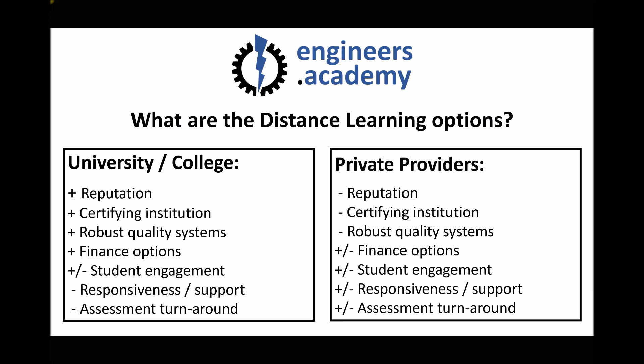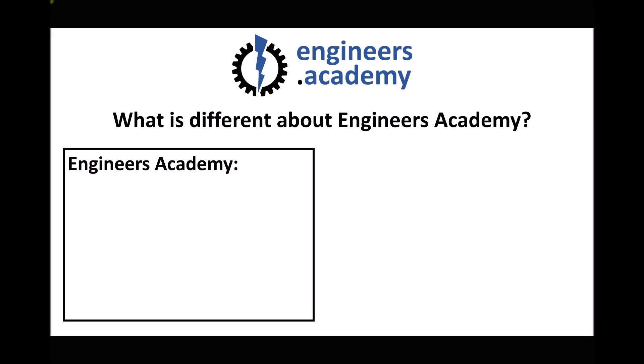It's actually better for the awarding institution as well, because they want students to progress through the course towards completion. The alternative I'm describing is studying with the Engineers Academy, and the difference is that we're a private provider but we work in collaboration with academic institutions — we have partner colleges.